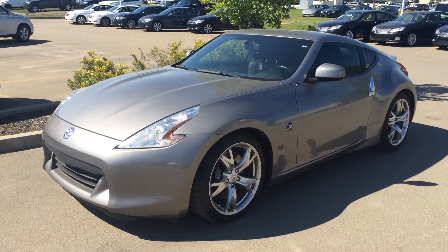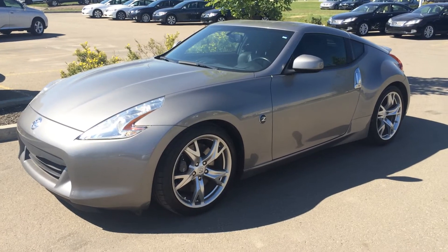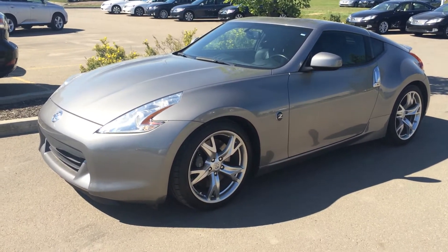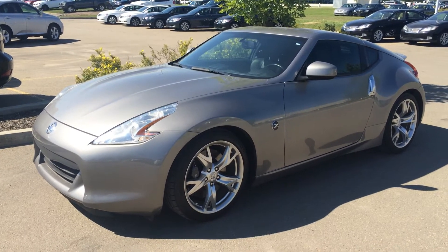Hey everybody, welcome to Lexus of Edmonton. We are located off 111th Ave and 170th Street in Edmonton, Alberta. We are looking at a pre-owned 2009 Nissan 370Z two-door coupe.